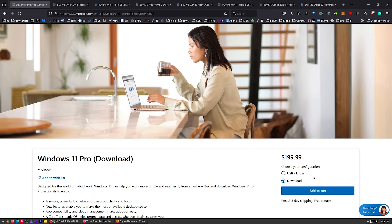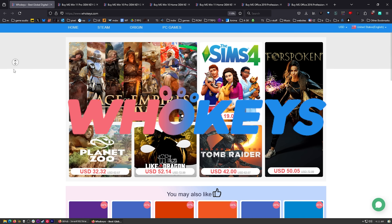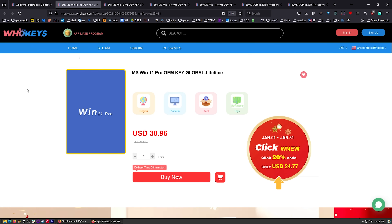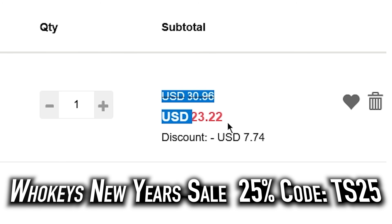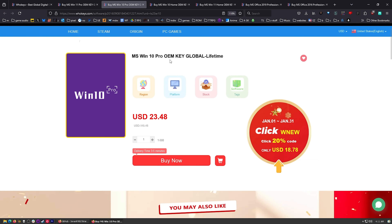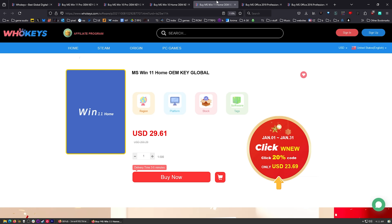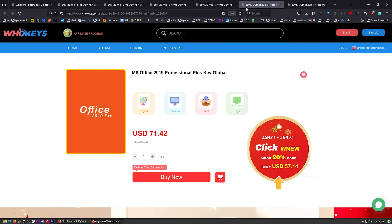I use OEM keys for a few different reasons. This is the price you're going to pay for Windows 11 Pro if you get a retail key — let's check those prices on WhoKeys.com. $30, but we can do better. Put in TS25, click apply — there we go, $23.22. You can also get Windows 10 Pro, which still unlocks Windows 11 right now, Windows 10 Home, Windows 11 Home, and two flavors of Office — Office 2019 or Office 2016 if you're sick of paying that monthly subscription.